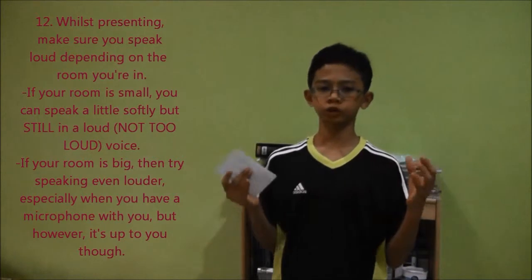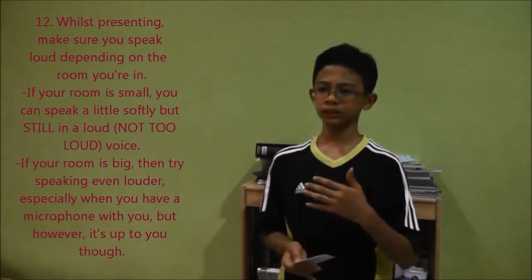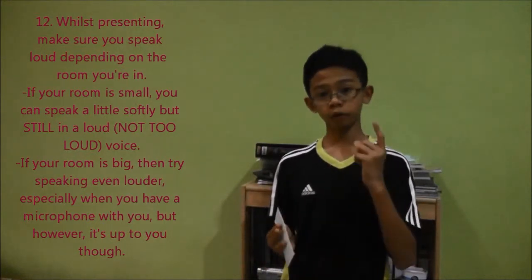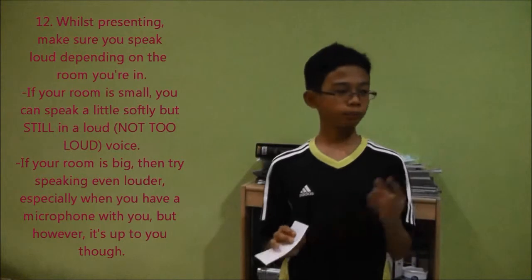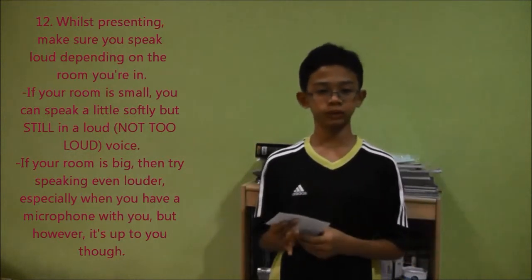If your room is small, don't speak soft — speak loud, but not too loud. If you're in a big room, make sure you speak louder. Except if you have a microphone, in which case that's fine.